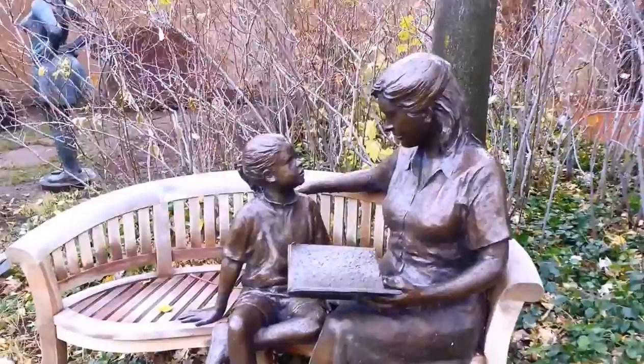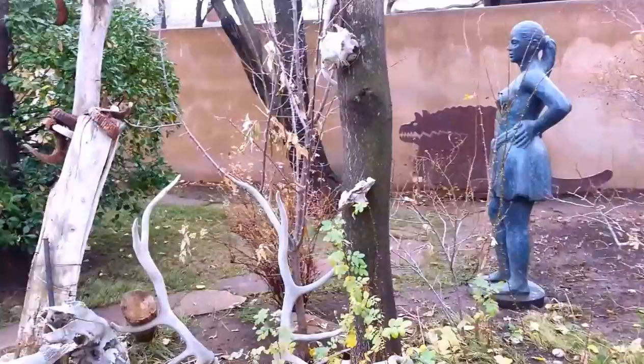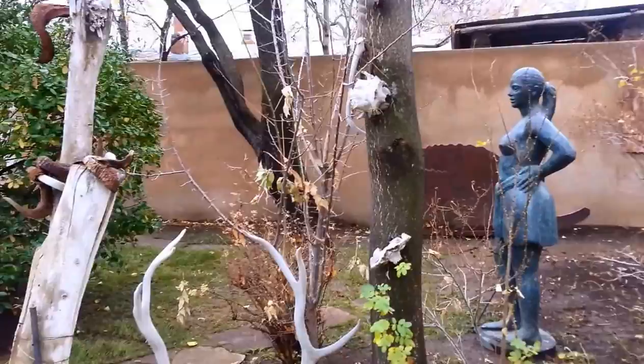A neat little mother and child statue. You can see this sort of adobe building behind me — this is the building that the gallery is in, or not behind, in front of I guess.